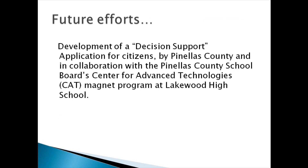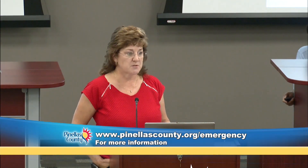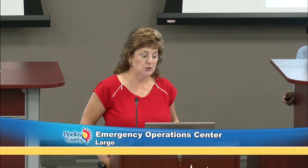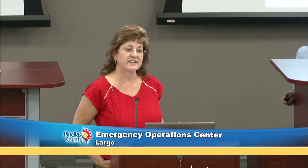Future efforts throughout the hurricane season include developing a decision support application for citizens — whether they're planning ahead, visiting the county without a plan, or waiting until the last minute. The idea is to give something to them at their fingertips that will walk them through the decision-making process: the five steps to prepare, how to stay tuned in, what you need to know, what your vulnerabilities are, and whether you should stay or go. We're looking to partner with the Pinellas County School Board's Center for Advanced Technologies at Lakewood High magnet program on that application, to make it easier for citizens to get prepared, stay prepared, and stay in the know.